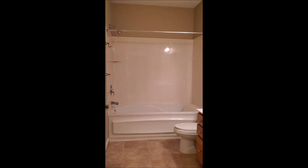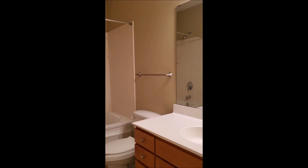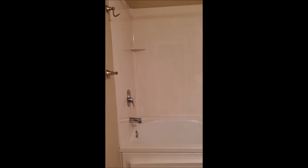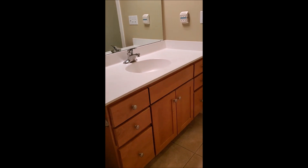The master bath ensuite has one single sink and a very large soaker tub. This is not a jet tub, as this is a condominium association and jets would be intrusive to those living around you. But it is a large, beautiful tub and shower, and as you can see there is ample storage.